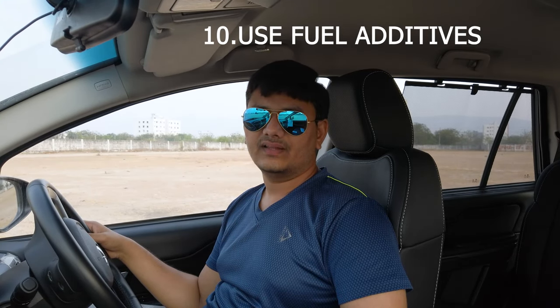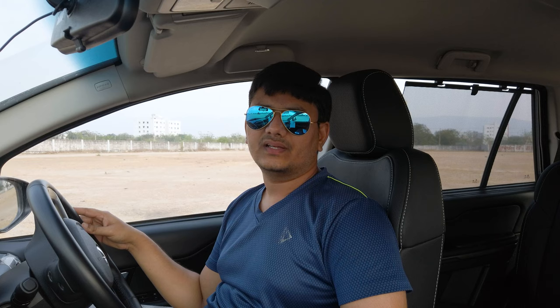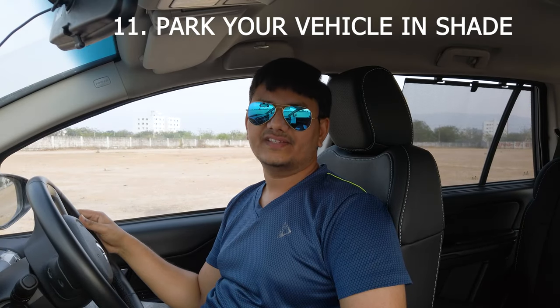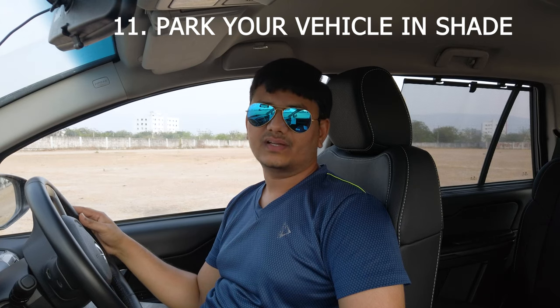Add some additives to your fuel. Since I am driving a diesel engine, I use add-on diesel additive, which is available at Indian Oil petrol banks. You can mix that with your diesel — it gives a very smooth engine feeling, cleans the injectors, and provides the best mileage.